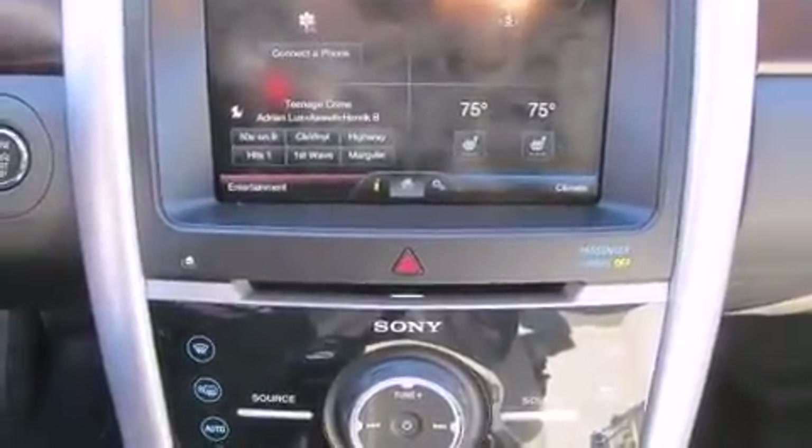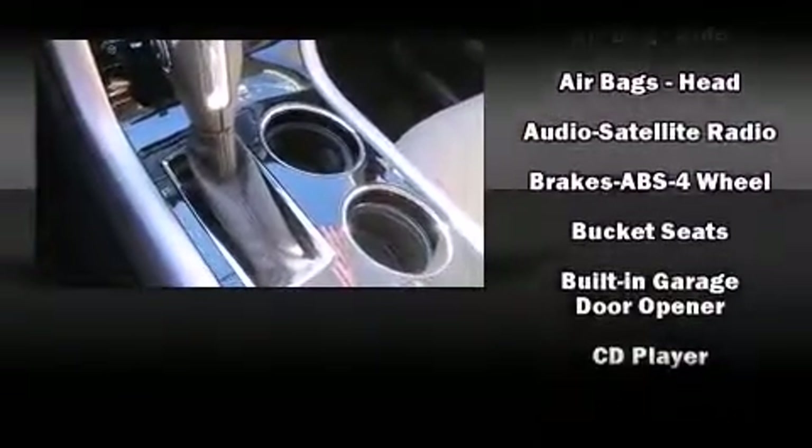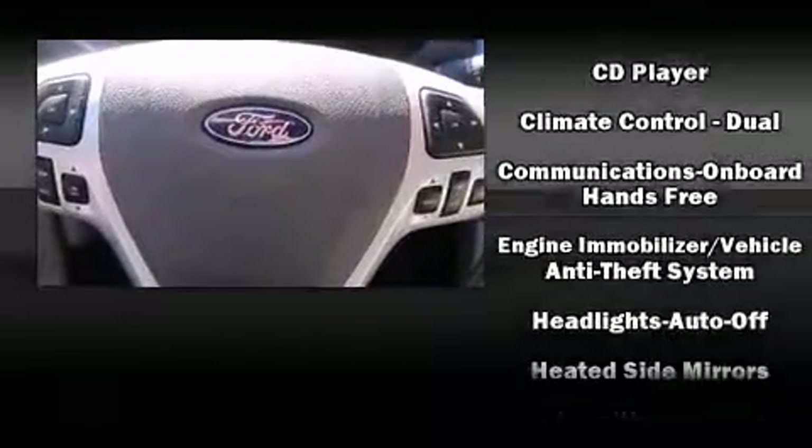A premium sound system drives 12 speakers, providing you and your passengers a sensational audio experience. Ford also prioritized safety and security with a comprehensive suite of protective features.